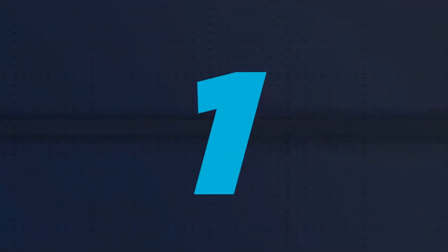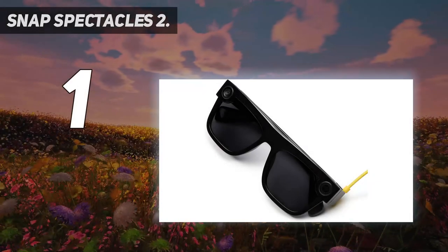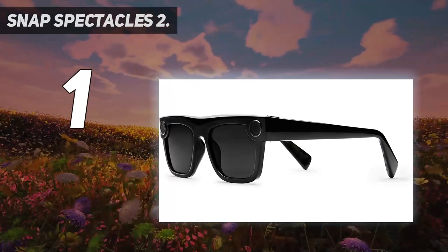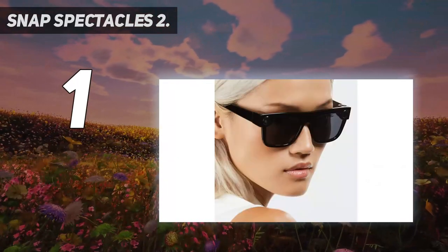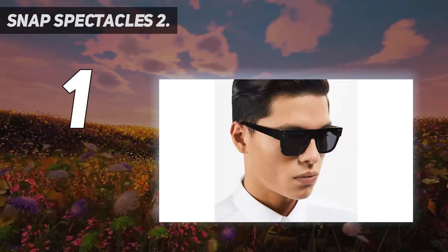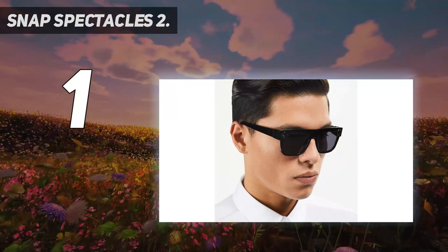And number 1: Snap Spectacles 2. With two cameras for three dimensions, Snap Spectacles 2 smart glasses were designed with inspiration from the human eye but are powered by your imagination. Take HD photos or videos from your perspective with a quick press of a button. To start recording a 10-second video, just press the button, or push it again to keep recording for 10 more seconds, for up to 30 total seconds of video, with a maximum of 70 videos on a single charge.